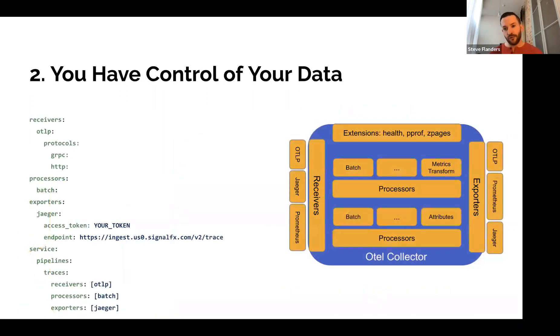Number two: you have full control of your data. The idea is that you can collect anything and everything, and then through configuration — for example using the OpenTelemetry collector with its receivers, processors, and exporters — you can configure it via YAML. You might want to receive in one format but export in another. You can do CRUD metadata operations: create, remove, update, delete. Maybe you want to redact or filter information so you're not sending all data to a backend. Or maybe you want to send data to two different backends — perhaps exploring two solutions, or maintaining a local copy alongside a SaaS copy. You choose what to do with the data you're collecting.